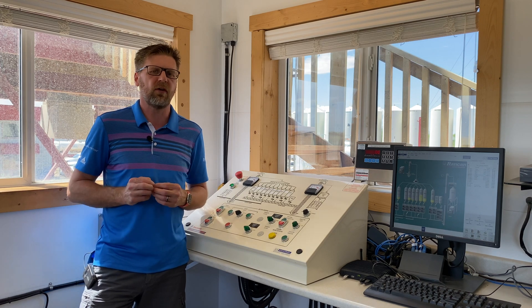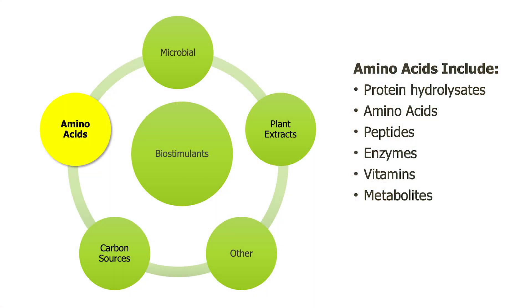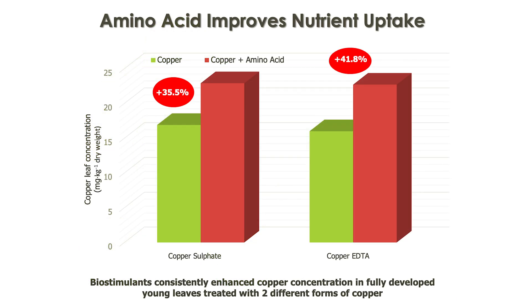Our third group of biostimulants are the amino acids. Amino acids can be produced from either fermented products or they can be plant or animal extracts. These types of products are going to help with complexing nutrition to make it more available to the plant. They can help with reproductive processes, making pollen tube extension more efficient, and they can also help manage stress within the plant.